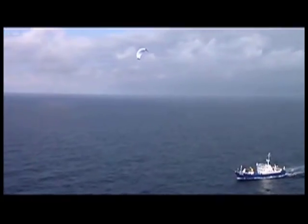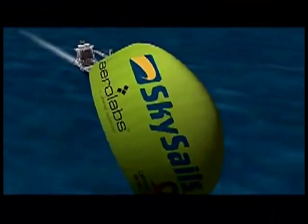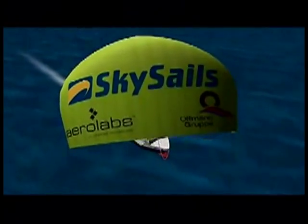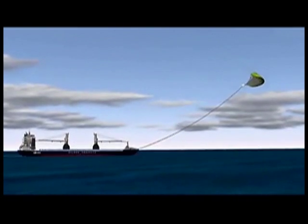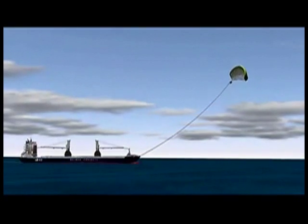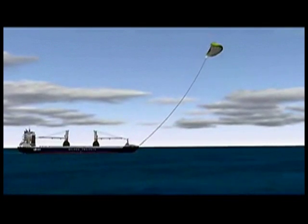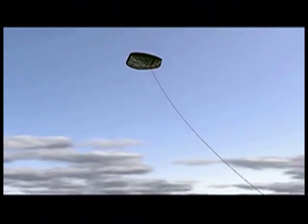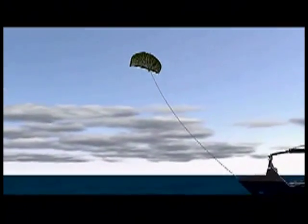Now, for the first time, SkySails is offering a wind propulsion system based on large towing kites, which meets all these challenges and requirements. Depending on the prevailing wind conditions, a ship's average annual fuel costs can be reduced by 10% to 35% by using the SkySail system. Under optimal wind conditions, fuel consumption can temporarily be cut by up to 50%.